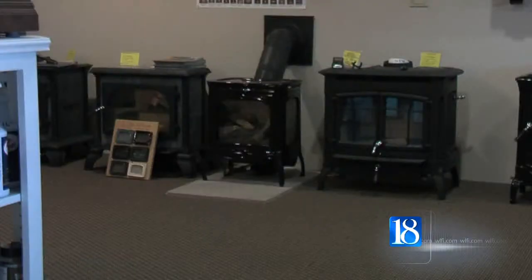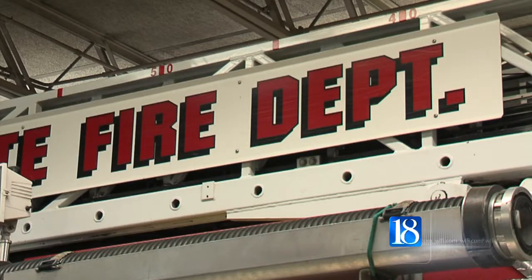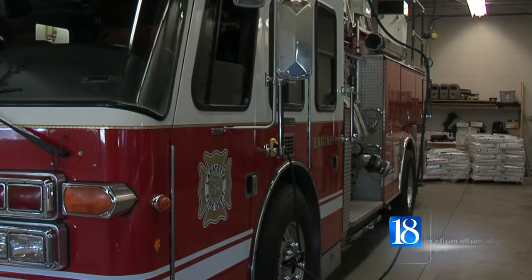Lafayette Fire Inspector Pat Grimes says inspections are crucial to determining the safety of not only your fireplace chimney, but also those chimneys attached to furnaces. Grimes says something else to keep in mind is never burn cardboard boxes, trash, or debris in your fireplace or wood stove.